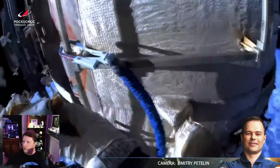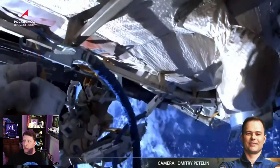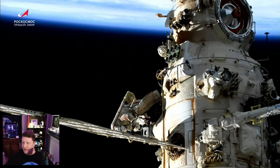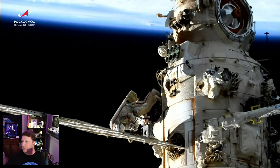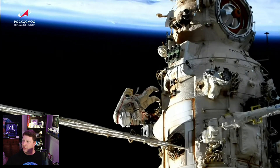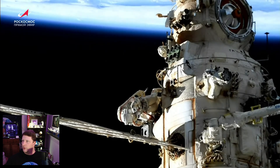You may notice that the spacesuits look different — that's because these are the Russian Orlan spacesuits, as opposed to the U.S. EMU spacesuits, which are manufactured by ILS Dover, an American company. They had some beautiful views during the spacewalk, but unfortunately the spacewalkers themselves are typically so focused on their work that they don't have much opportunity to look around and smell the roses, as it were.